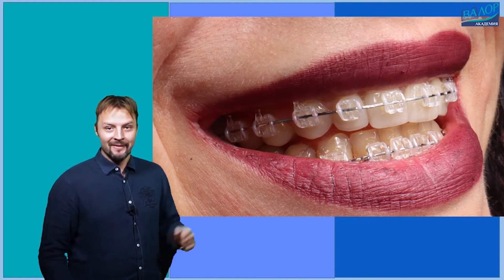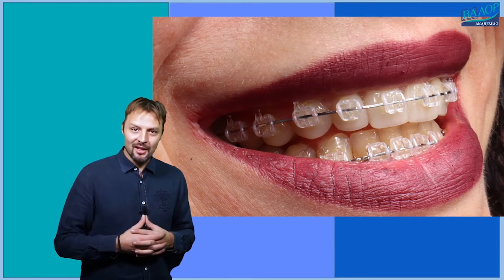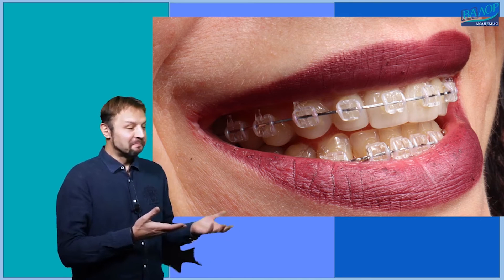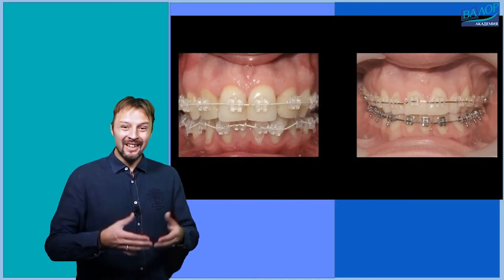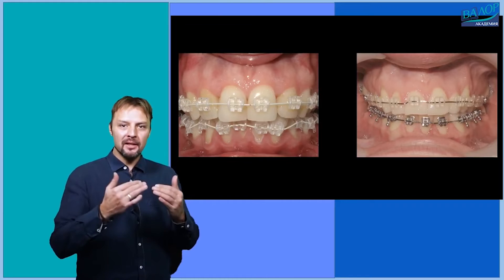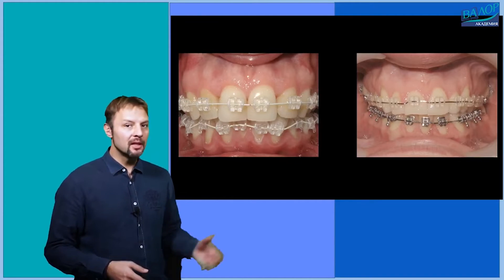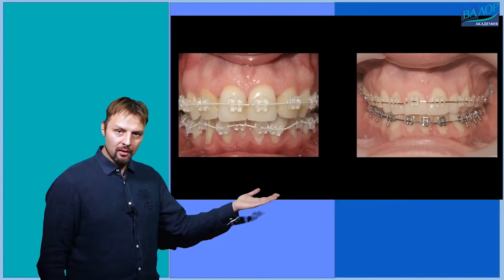The main advantage of aesthetic braces is their more pleasant look. Sapphire braces are my favorite and I find them the most beautiful. They look like this and are really difficult to notice in a person's mouth. In the beginning of the treatment, the arch wires that connect the braces are also tooth-colored, but in later stages of the treatment they are metallic.